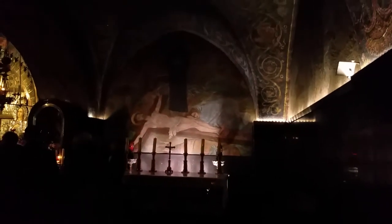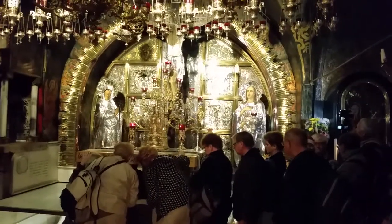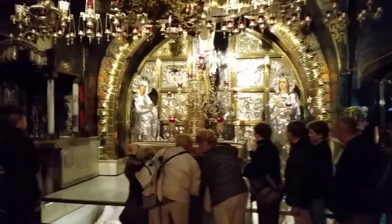On top of Golgotha Hill: the place of the undressing, the place of the binding or nailing to the cross, and the place where the cross stood and he died.